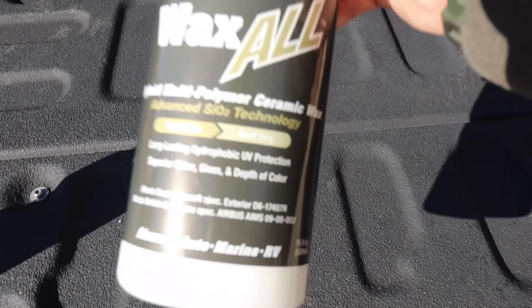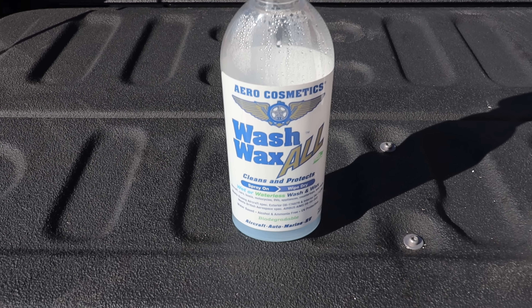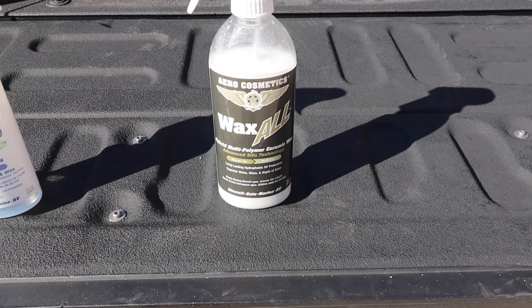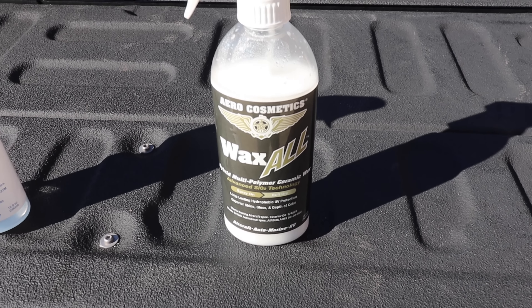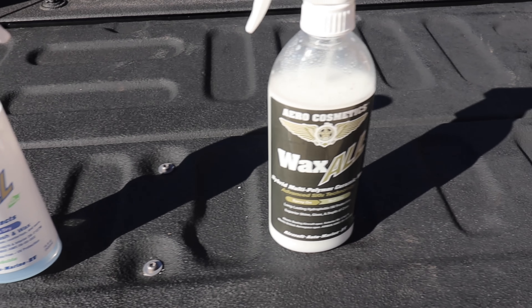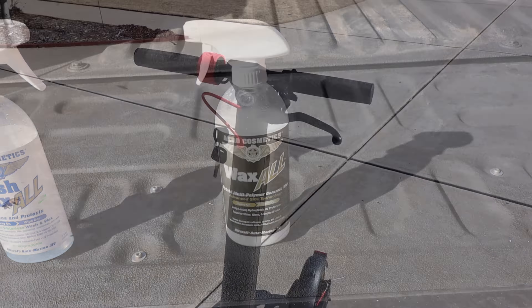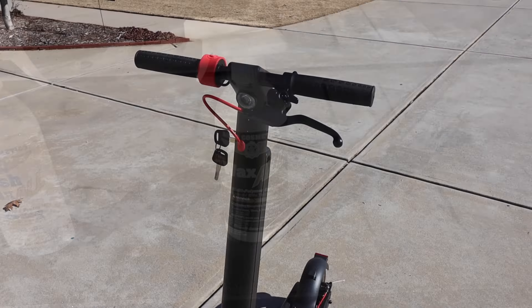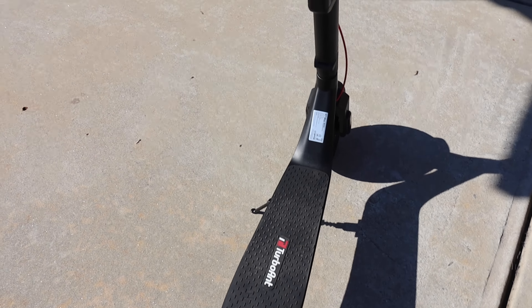Next on the list is Wax All from Aero Cosmetics. You know I love their regular Wash Wax All product - when I had my old white truck I went an entire year without using a drop of water to clean it and it did wonderfully. But this ceramic product - multi-polymer ceramic wax - is a completely different story. It's a huge pain to apply; you have to work in tiny tiny sections. In my experience it doesn't even look as good once it's on as the regular Wash Wax All. For that, it earns a spot on the mediocre list.